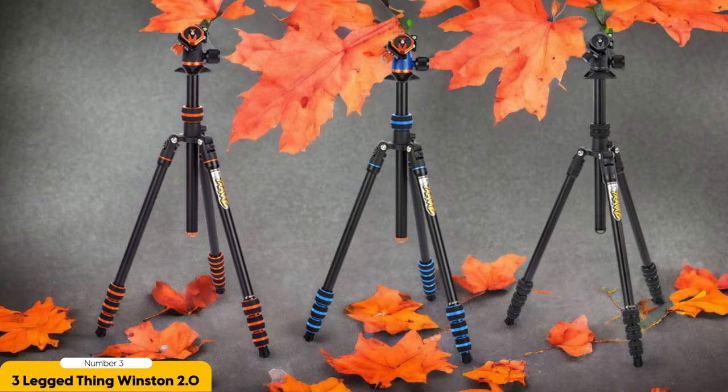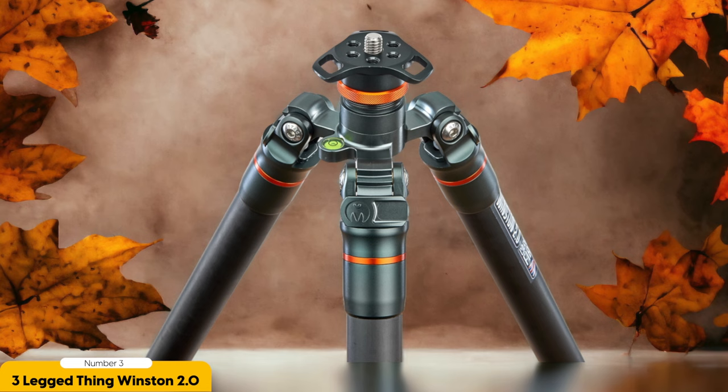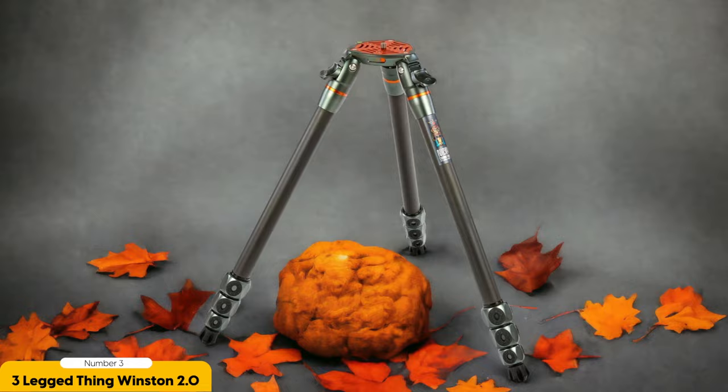But it's not just about portability. The Winston 2.0 also excels in achieving tall heights. With a maximum height of 194cm, you can easily capture stunning shots from a higher perspective — shooting over crowds at a concert or getting a bird's eye view of a breathtaking landscape. The tripod's 3D leg sections provide stability and can be adjusted to different angles, allowing you to adapt to any terrain. And with a maximum load rating of 40kg, you can confidently mount even the heaviest camera gear without worrying about stability.